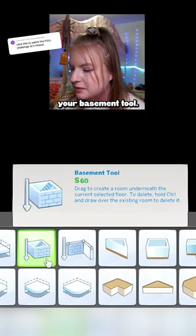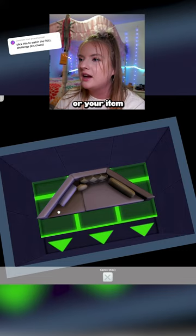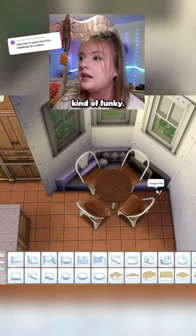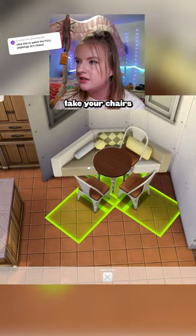All you have to do is go to your basement tool and draw yourself a basement underneath. You go down and put your couch or your item down there, then raise it up with the nine key. Now your lighting's gonna be kind of funky — just put your lighting in the basement and that will change it up here. Then you can take your chairs and size them down.